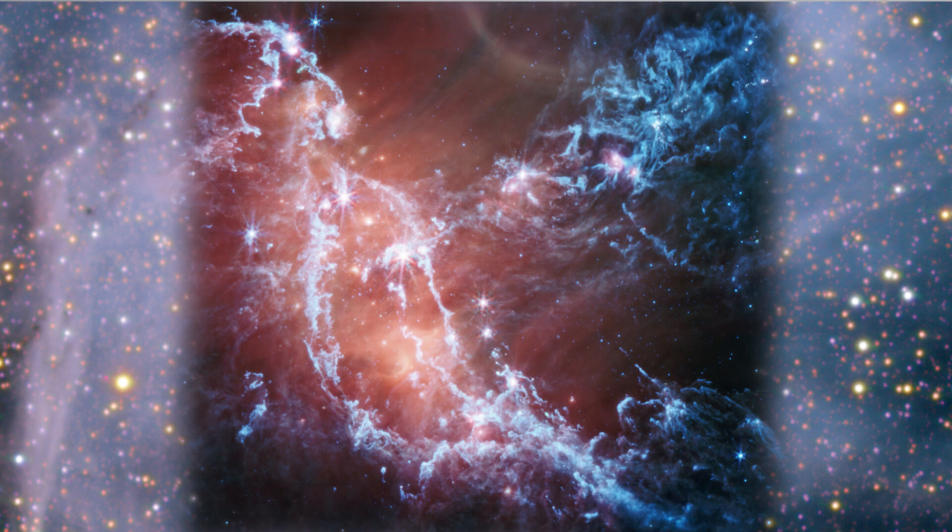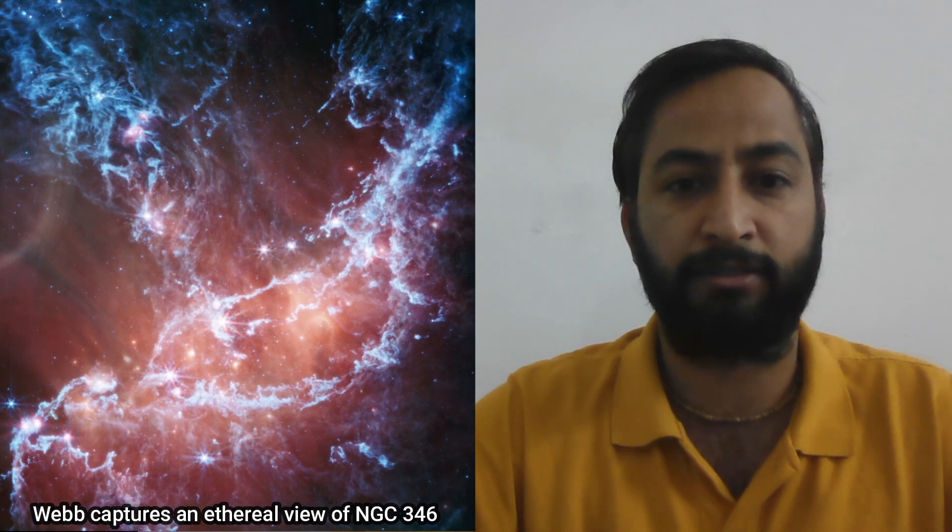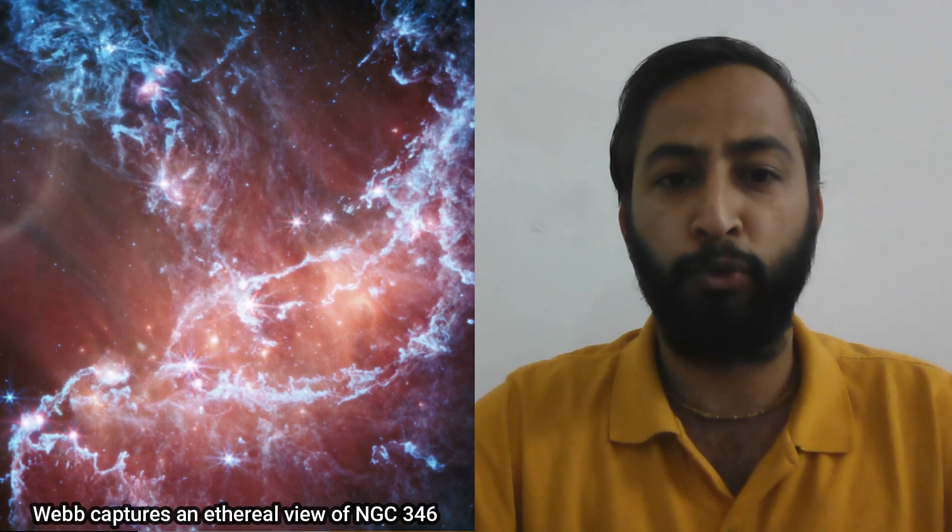In this new infrared image of NGC 346, captured by Webb's mid-infrared instrument MIRI, traces emission from cool gases and dust. In this image, blue represents silicate and sooty chemical molecules known as polycyclic aromatic hydrocarbons. More diffuse red emission shines from warm dust heated by the brightest and most massive stars in the heart of the region.